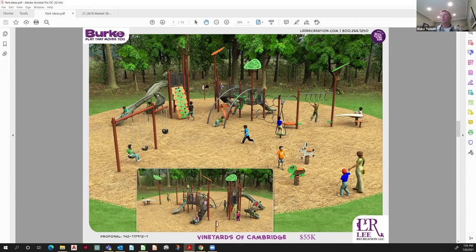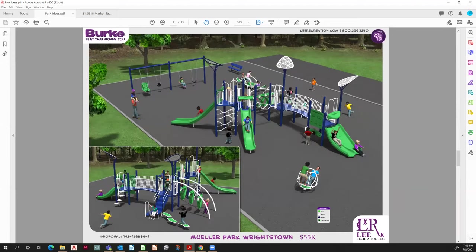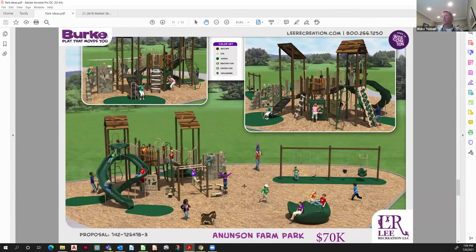In the $55–60K range you get a little bigger structure, maybe bridged with some floating bridge pieces. Now jumping up, this is a $70,000 playground — much bigger structure. You get a three-bay swing bank and some larger play equipment. Both of these are inclusive pieces. This is actually the exact equipment layout I have dropped on that site plan, just for reference.